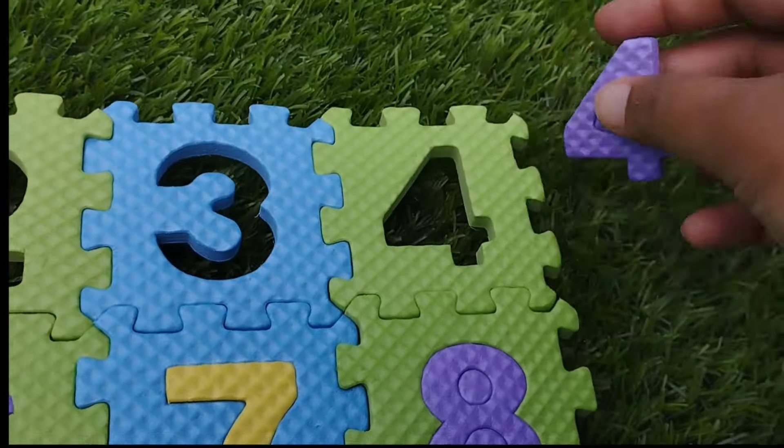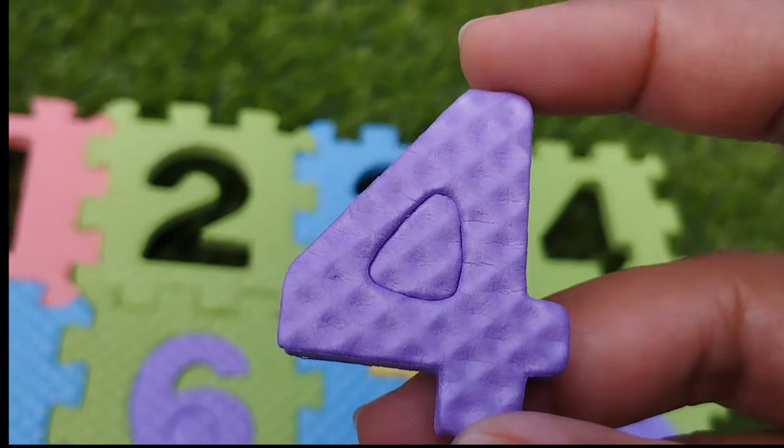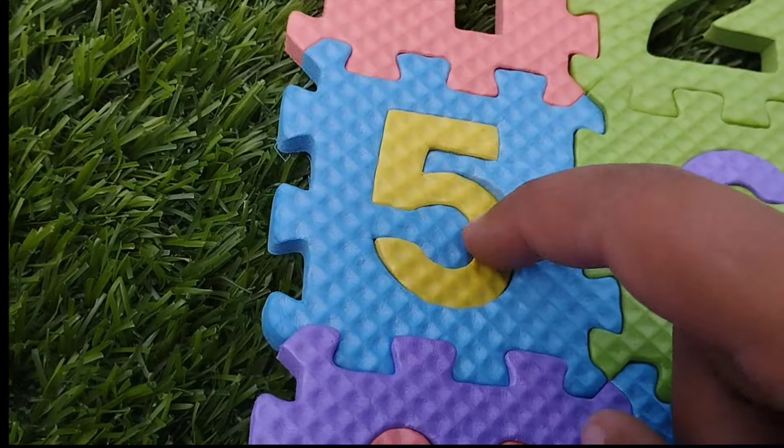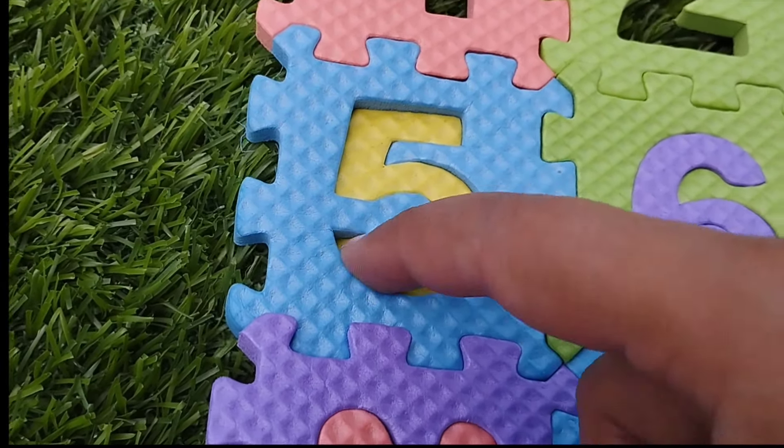The next number is 4, number 4. The next number is number 5.